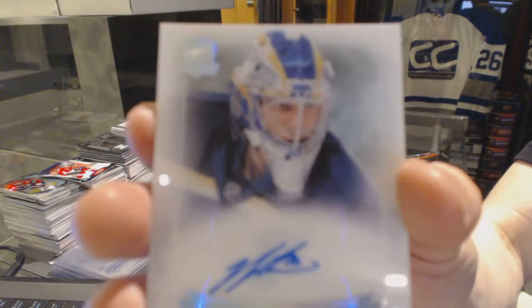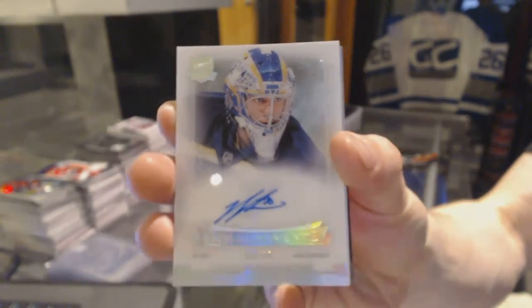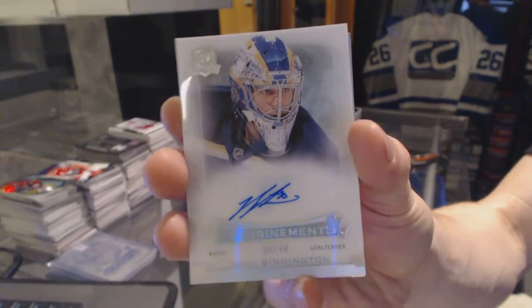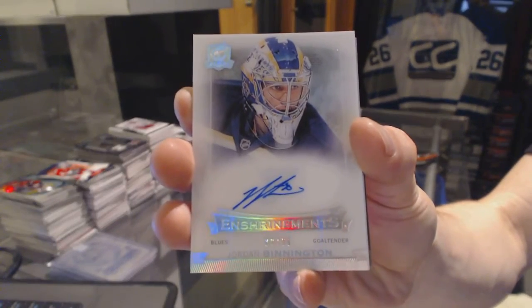Enshrinement's autograph, number 80 of 99 for the St. Louis Blues, Jordan Binnington.